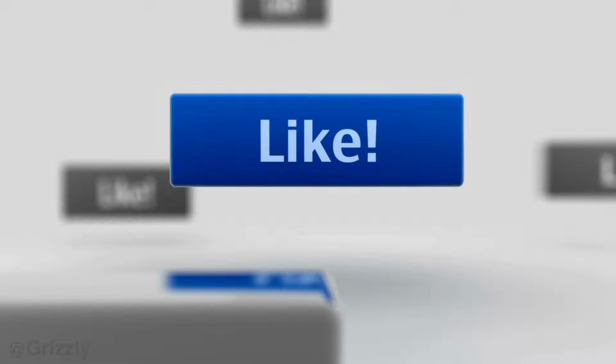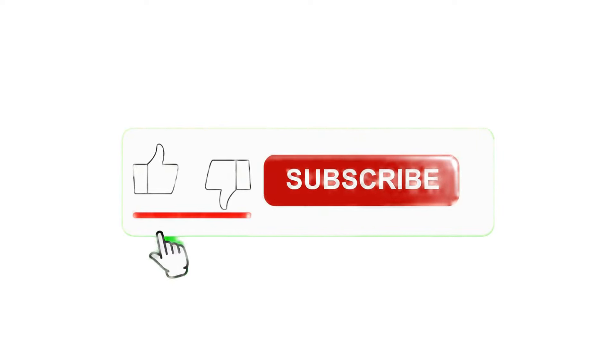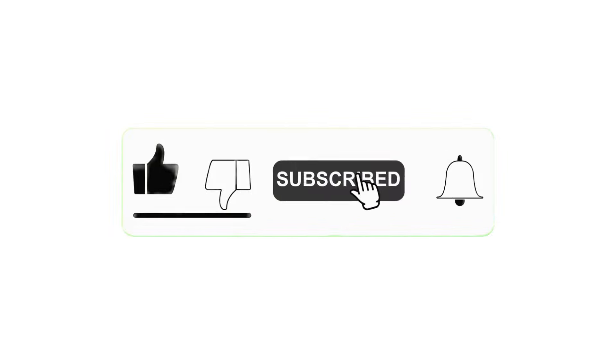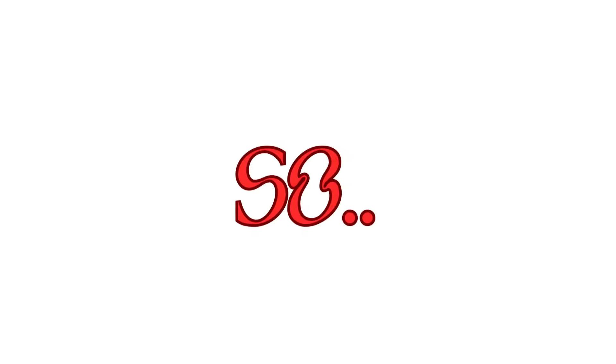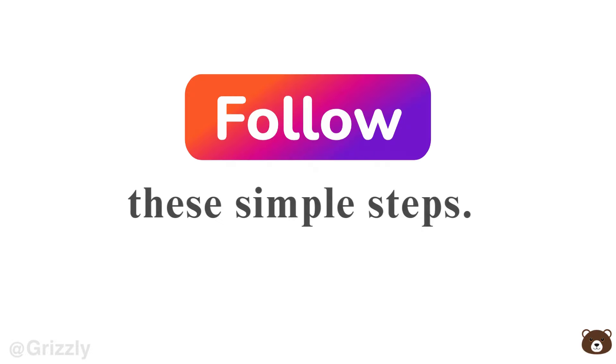But before I reveal, make sure you're quick to like the video and subscribe. So let's get to it. Follow these simple steps.